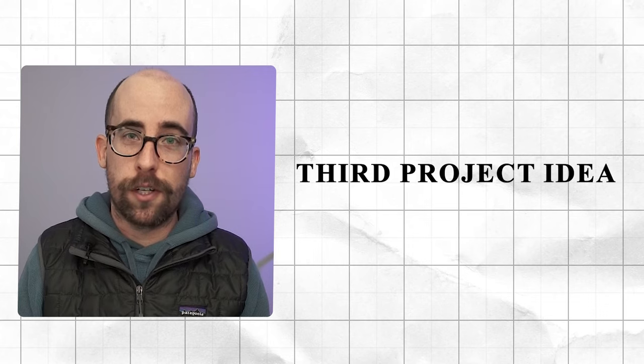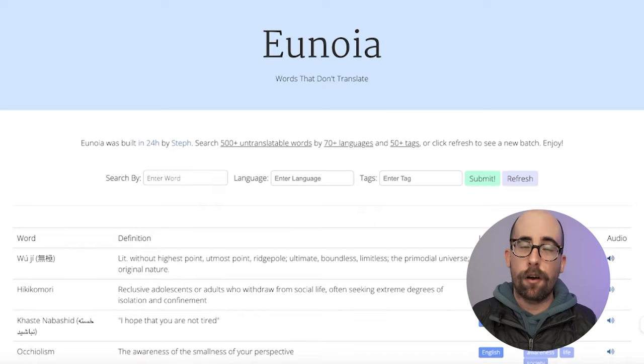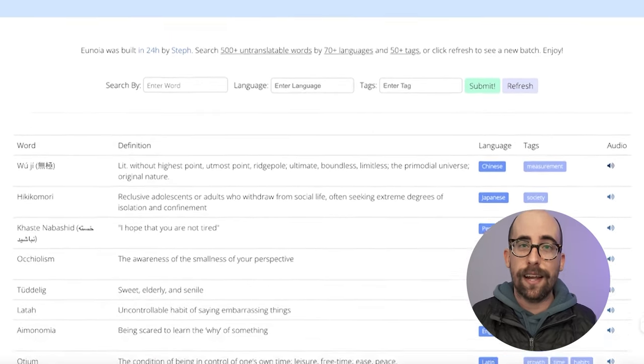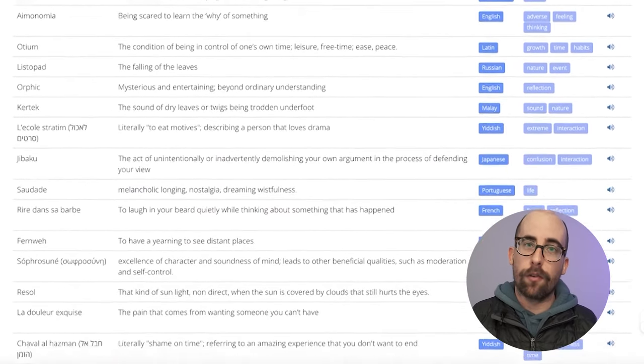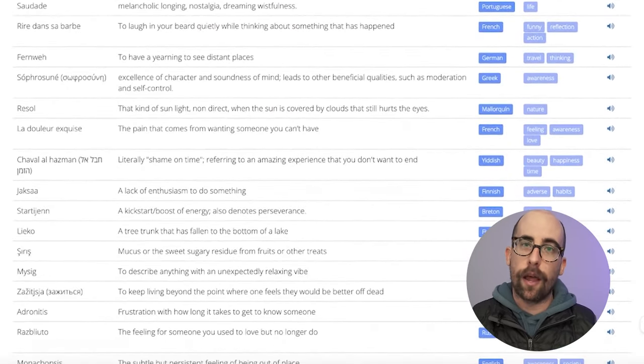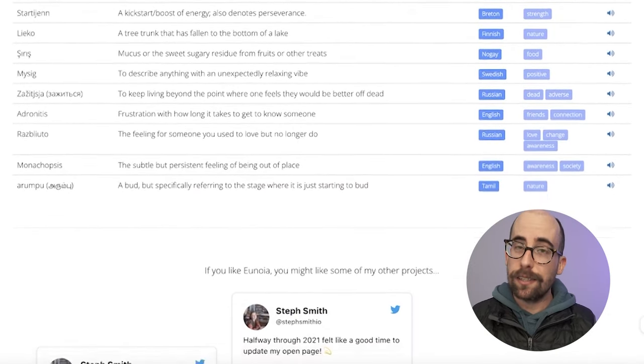The third project is a database — in quotes because it has data but also a front-end around it. A good example is a project from Steph Smith called You Noya, which is basically a database of words that are really hard to translate into other languages because they only have meaning within their own language. It's essentially a table with columns where you can sort, search, and filter — and that makes a great project idea.